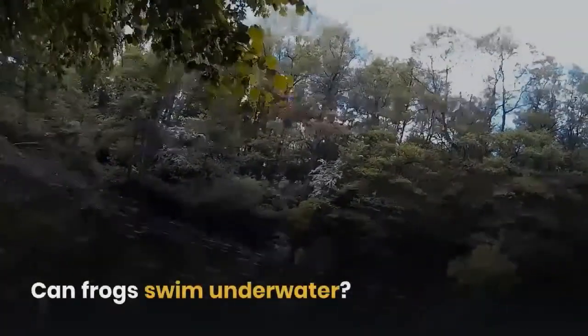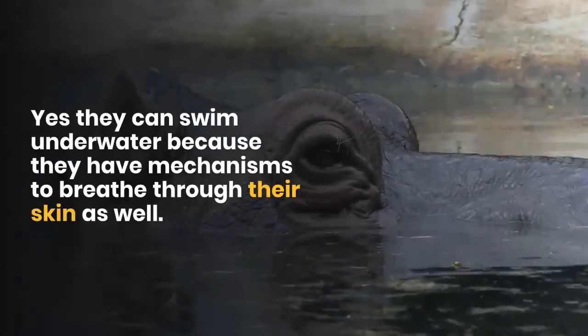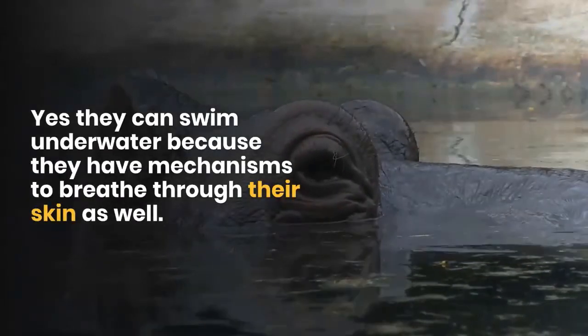Can frogs swim underwater? Yes, they can swim underwater because they have mechanisms to breathe through their skin as well.